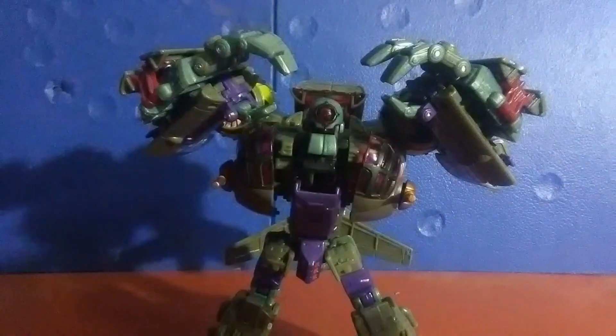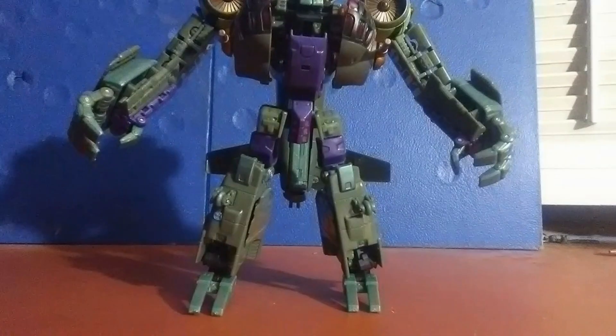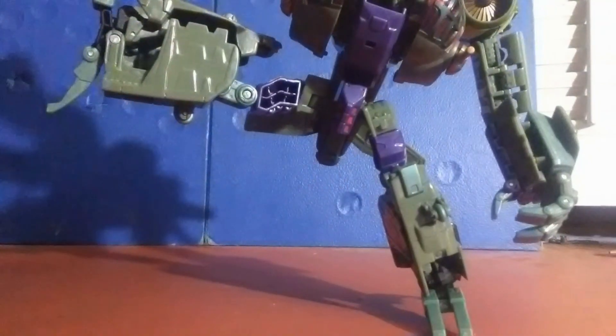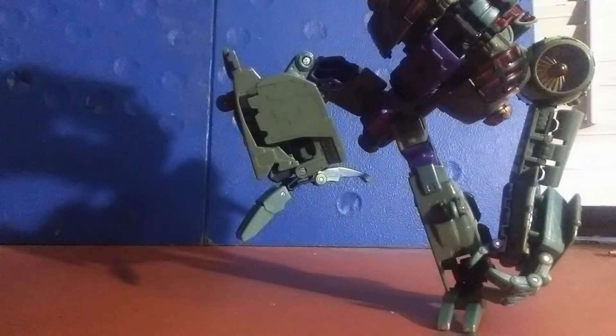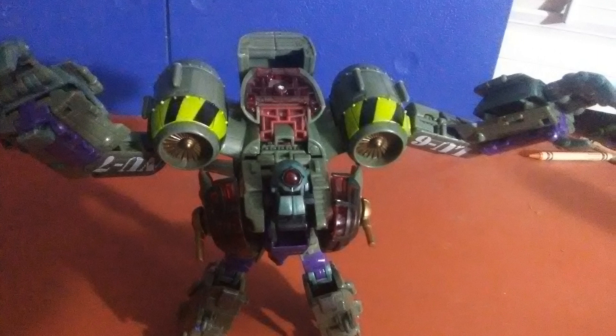His shoulders move above his head, he has double-jointed elbows and individually articulated claws, waist rotation in every which direction which is surprisingly uninhibited, all kinds of thigh movement, double-jointed knees, and foot tilt. God damn — for a bot who's described as clunky and clumsy, he has an absolute heap of joints on him.